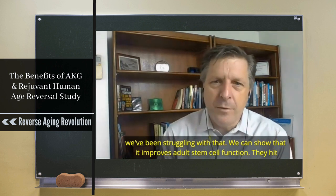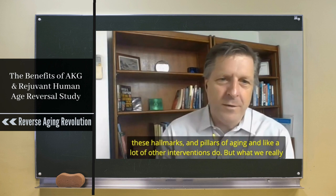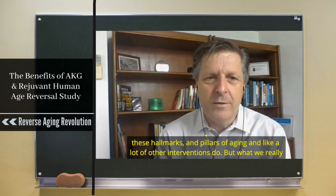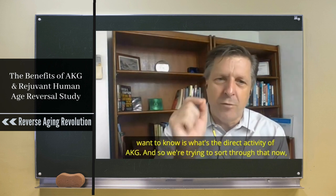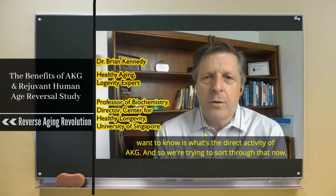We can show that AKG improves adult stem cell function and that it hits these hallmarks and pillars of aging like a lot of other interventions do, but what we really want to know is what the direct activity of AKG is. We're still trying to sort through that.